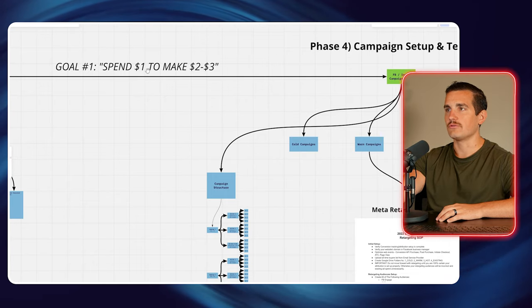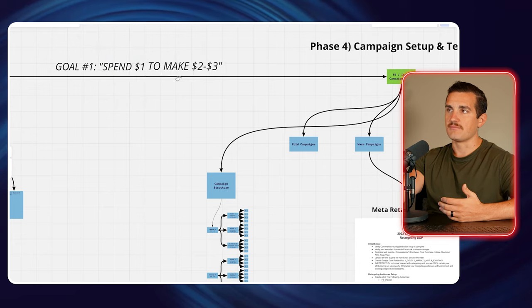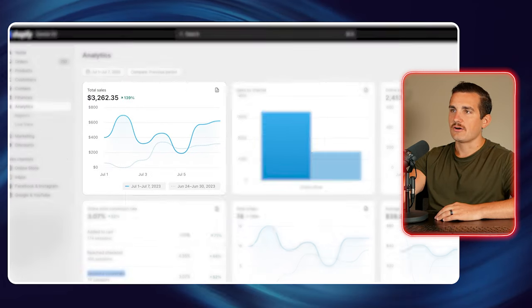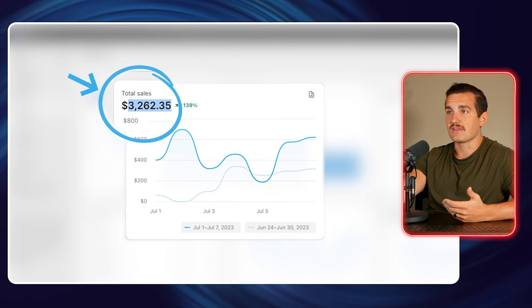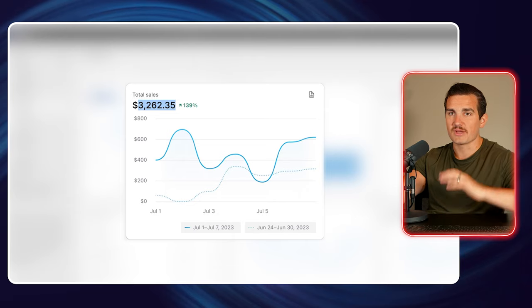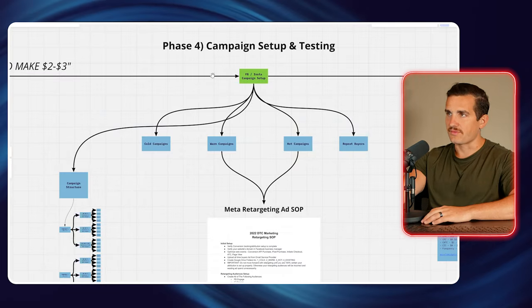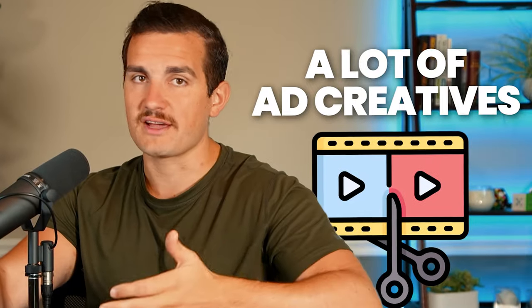Our goal at this point is to be able to spend one dollar and make two to three dollars back. In our first week, we did $3,200 at about a 3x return — we had the ability to put in one dollar and get about three back. The next step is campaign setup and testing. The way we set up our campaigns is in a low-budget ad structure that allows us to test a lot of ad creatives and ad copy at a very low budget.